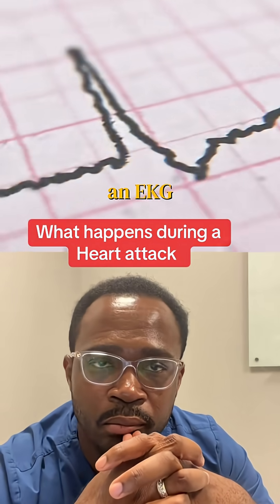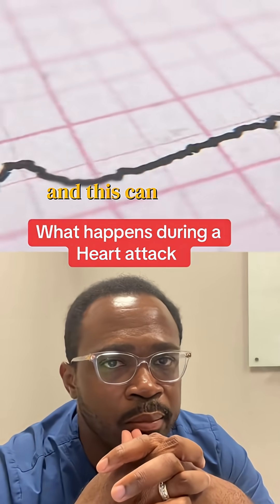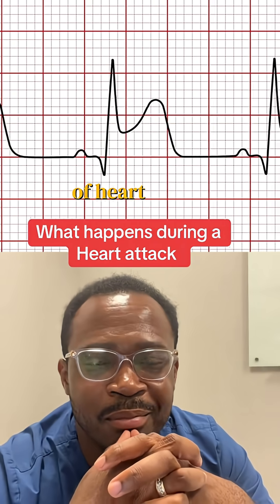One is an ECG or EKG. You may have seen someone hooked up to a 12-lead ECG. This can provide information on what part of the heart is affected and what type of heart attack somebody is having.